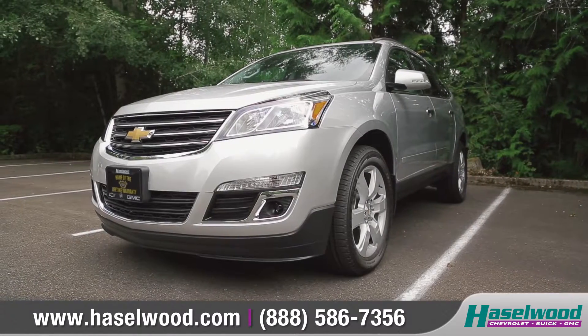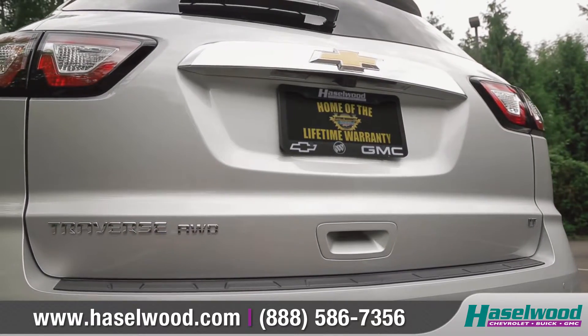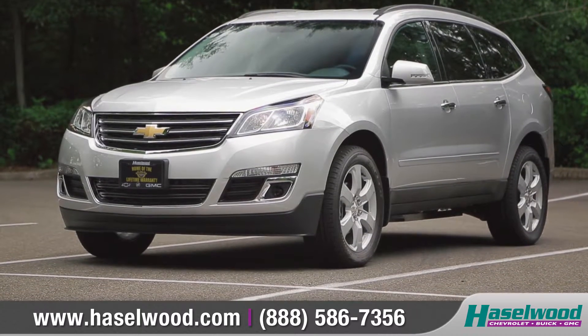Traverse is the place for the ultimate family gathering, whether it's the day-to-day commute or the next weekend getaway. So come down and see us, and check out the 2017 Chevrolet Traverse.